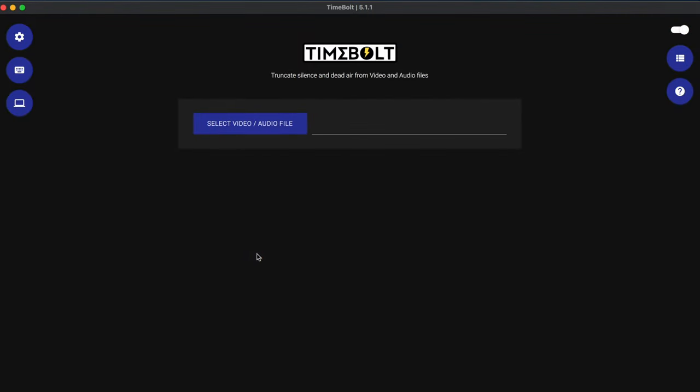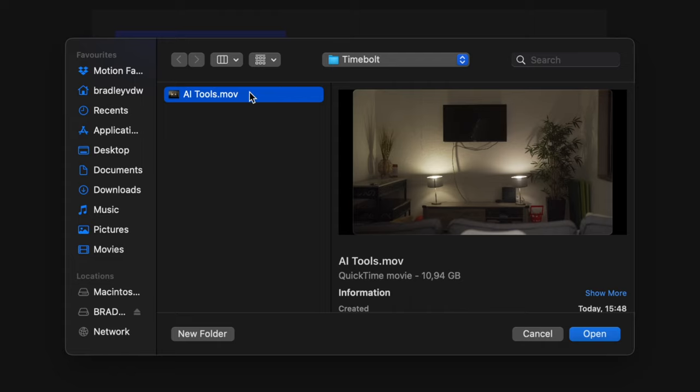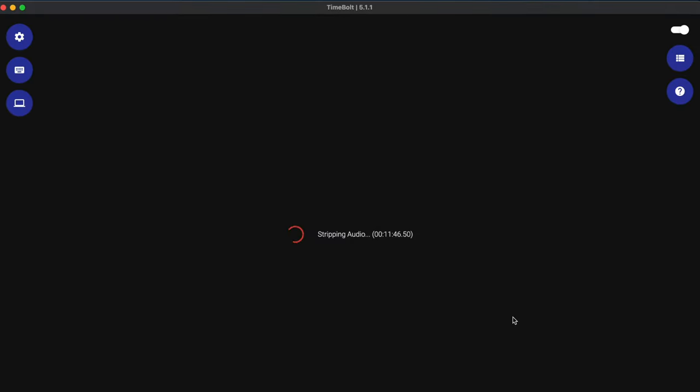Using a single file with my talking head clip — with TimeBolt open, the first thing you'll do is select the file. In this case I've got my single file with the video and audio in it. TimeBolt does its thing in real time.